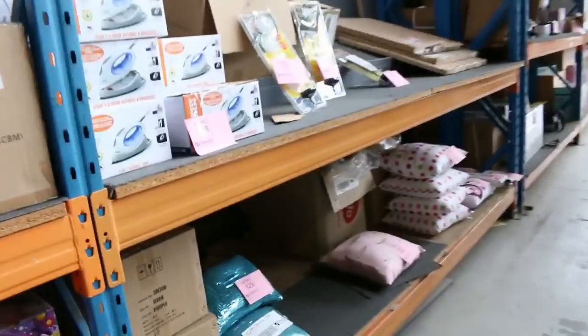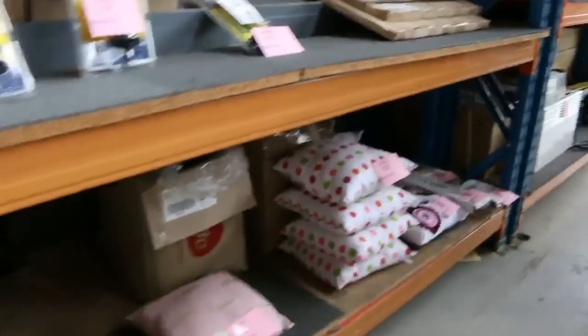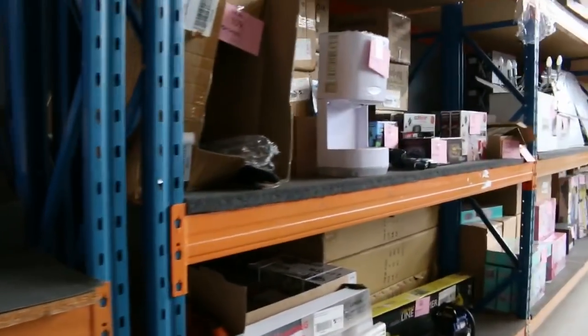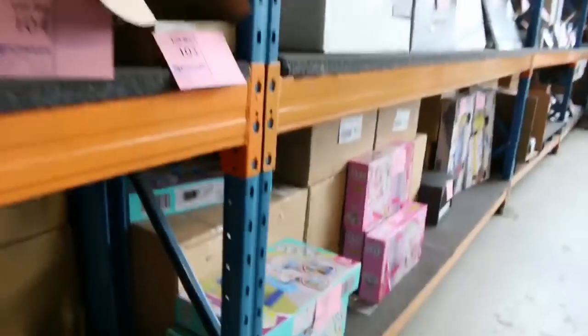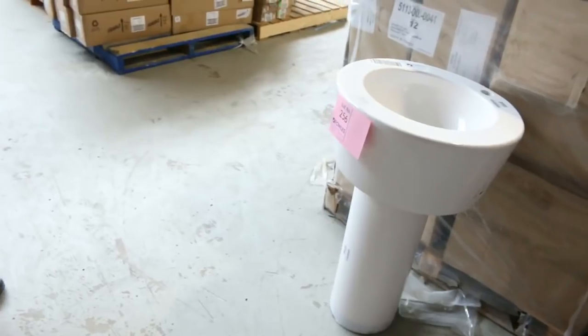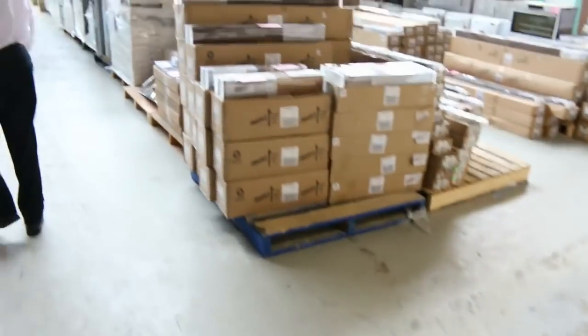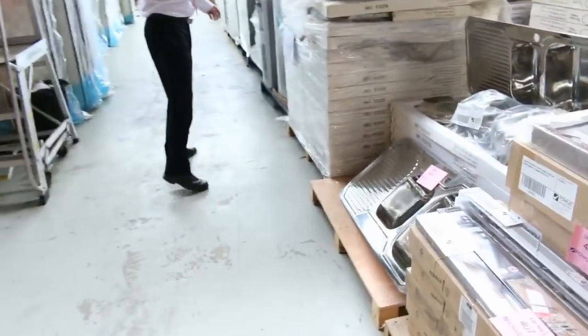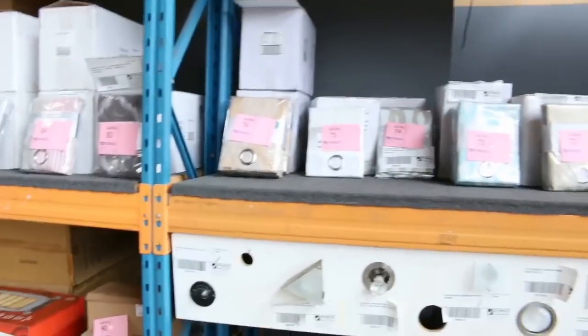Moving through, I can see some homewares as well — we've got plenty of pillows, some irons, some heaters, chainsaws, all sorts of bits and pieces. Have a look at these pedestal round basins — I reckon they'll be going for about 20 bucks, so really good buying there. More blinds, more curtains, more kitchen sinks. Those stainless steel kitchen sinks were going for about $30 last week — they were good buying.